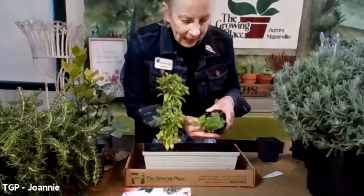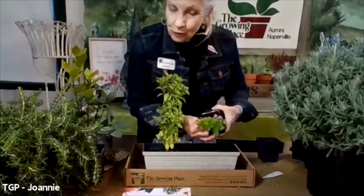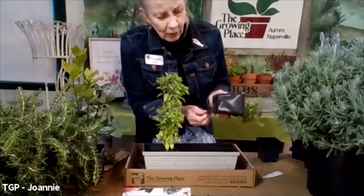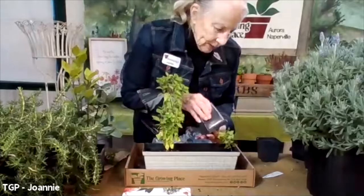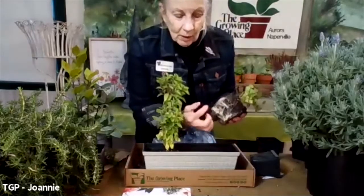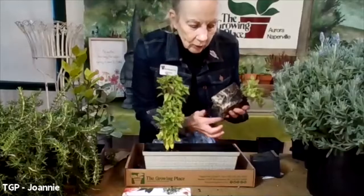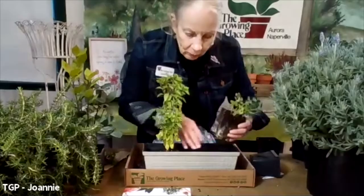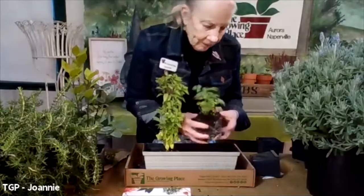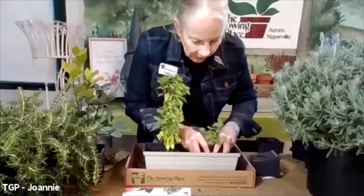The Italian parsley is the flat-leaf one that is the very best for cooking with, because the leaves are so big they have more essential oils in them for cooking. The roots are coming out from the bottom — if I rip those off, it doesn't matter. Again, we have the roots forming the shape of the container, so I want to tease these roots so they'll grow into this container rather than continuing to grow in the shape of the pot.